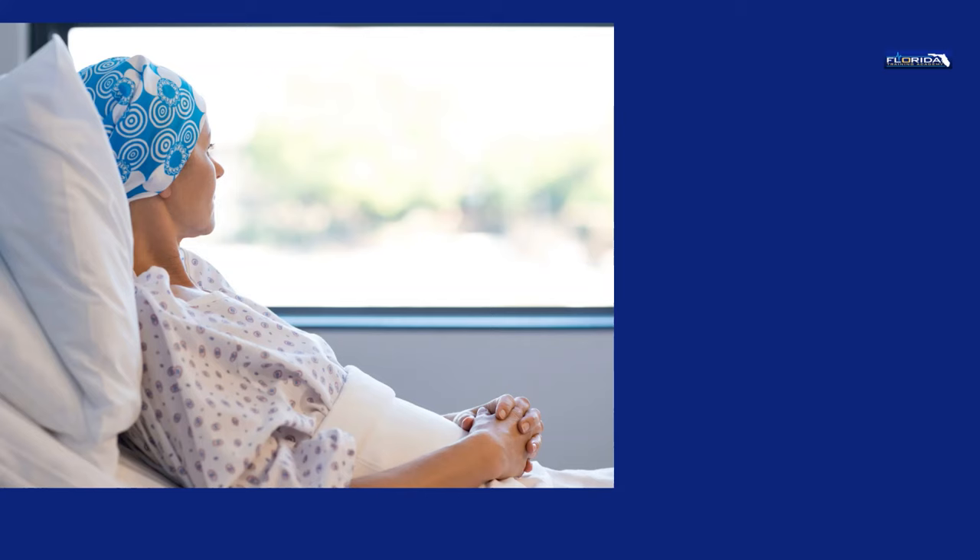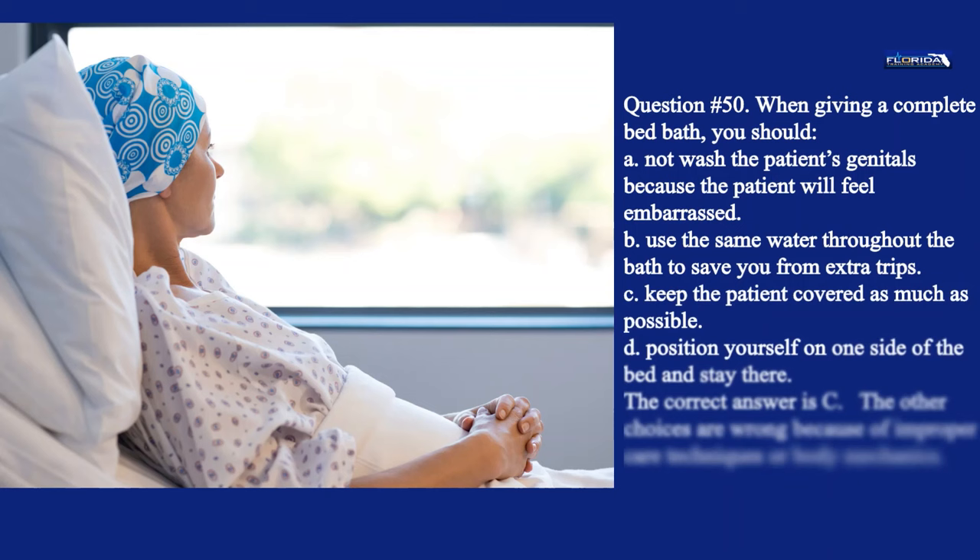Question 50. When giving a complete bed bath, you should: a. Not wash the patient's genitals because the patient will feel embarrassed. b. Use the same water throughout the bath to save extra trips. c. Keep the patient covered as much as possible. d. Position yourself on one side of the bed and stay there. The correct answer is c. The other choices are wrong because of improper care techniques or body mechanics.